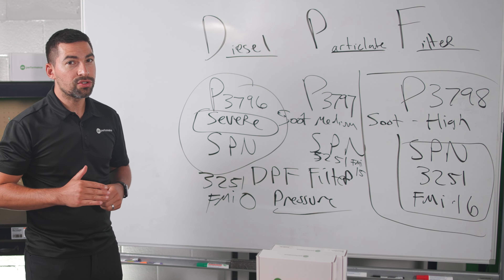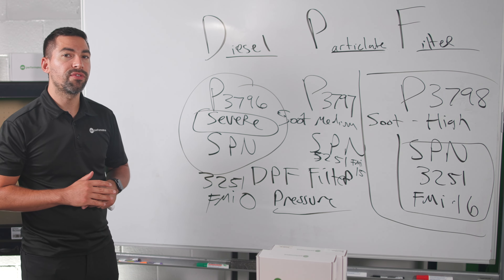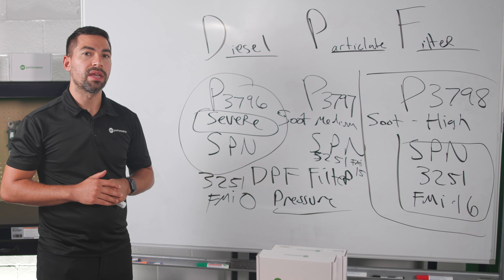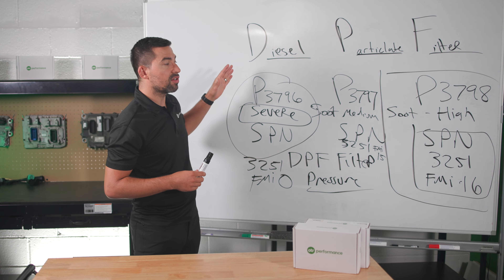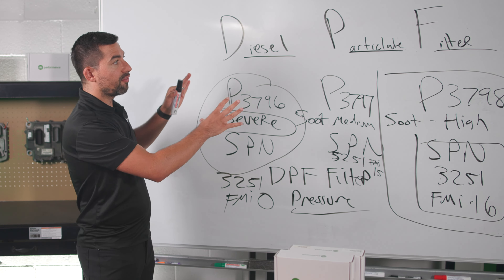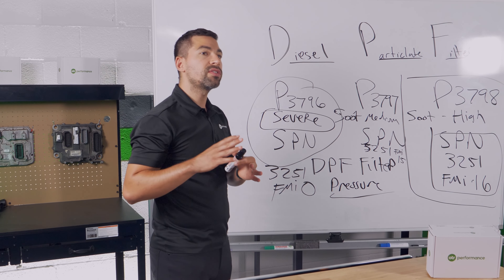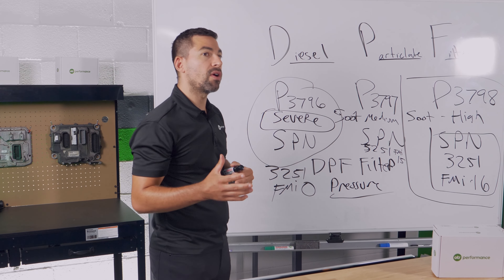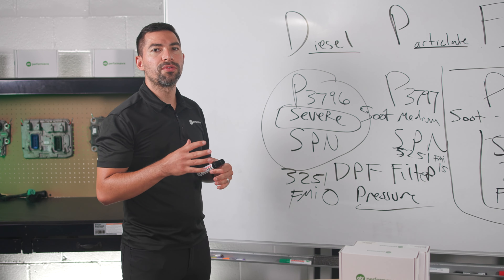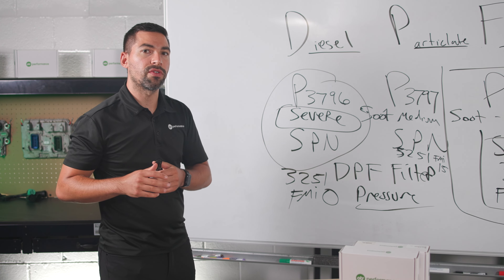You also need to know that if you idle your truck for a very long time, you build up a lot of soot in your DPF filter and start activating different fault codes depending on severity. These fault codes are specific to the PACCAR MX engine. If you have a different engine — such as a Cummins or Volvo — the fault codes will be different, as every fault code is specific to each engine and engine group.